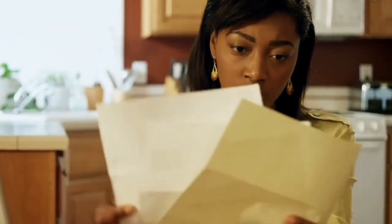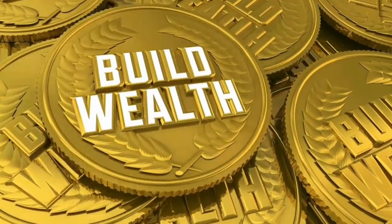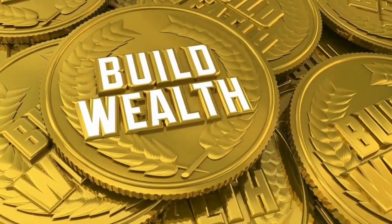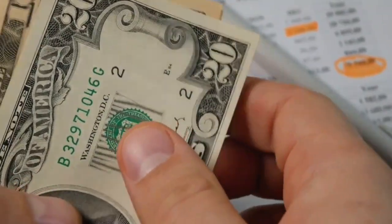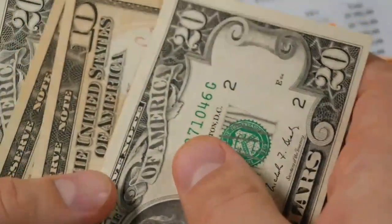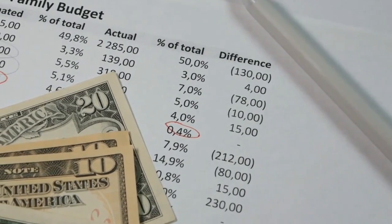Tip 2: Create a Budget. Creating a budget is crucial when it comes to achieving financial independence from $100. A budget will help you track your expenses and ensure you're living below your means. You can use budgeting apps to help you create and stick to your budget.